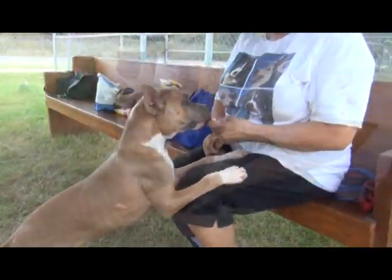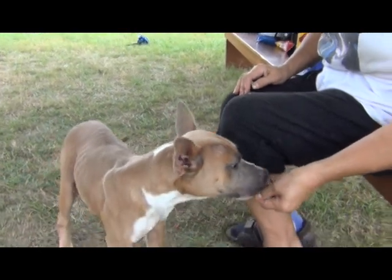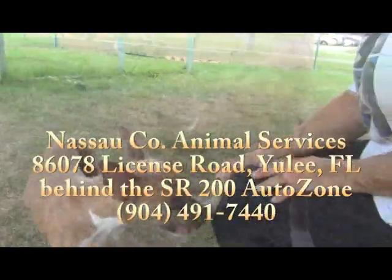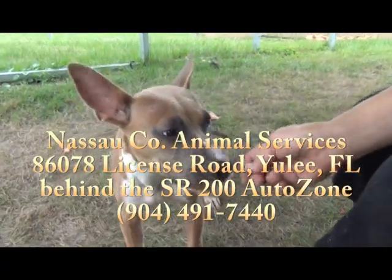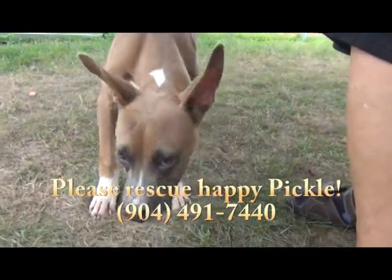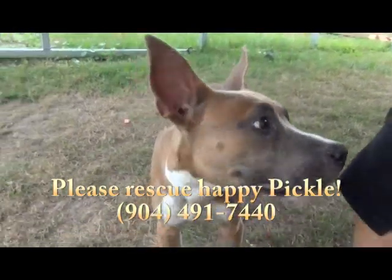We've got a really affectionate guy here who could be a lap dog if you wanted him to. There's no size limit for a lap dog — for a while, anyway. He's a sweetheart. Please come see Pickle — we think he's going to be a wonderful dog. He's at Nassau County Animal Services in Yulee, Florida, on State Road 200 behind the AutoZone store. You will not be in a Pickle if you come see this guy — you're going to be very happy. Please come see Pickle.